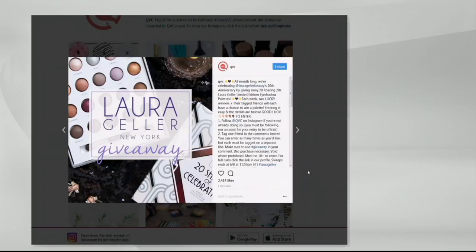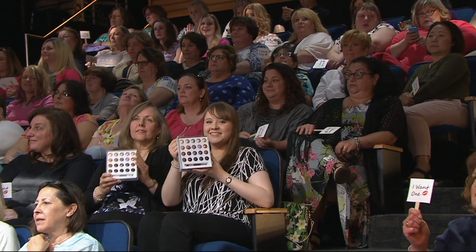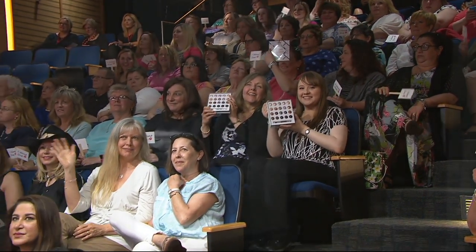Over on Instagram, we actually have a special 20th anniversary sweepstakes that you can enter the entire month of June. You need to follow QVC on Instagram, and you have to be following our account for your entry to be official. For full rules, click the link in our profile. Check it out at QVC on Instagram and learn more about how you can enter the Laura Geller giveaway. We have some gals already featuring our 20 Shades of Celebration. How did that happen — last item of the show? I want you all to stay for the rest of the night.